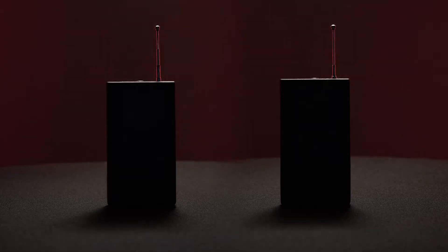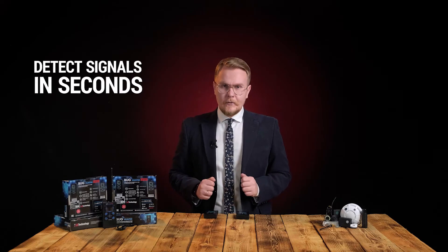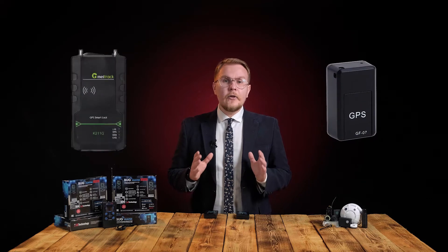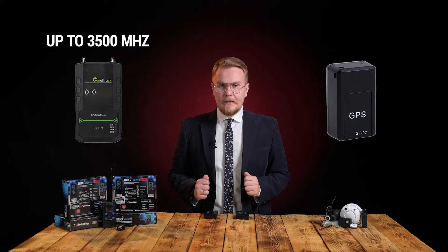Without any preset tuning, these devices will detect any equipment emitting a radio signal at the moment, including spy bugs, radio microphones, cell phones, wireless cameras, GPS trackers with a SIM card, as well as GPS trackers without a SIM card with frequencies up to 3500 MHz.